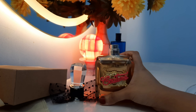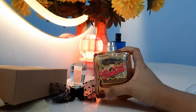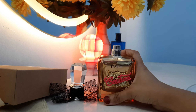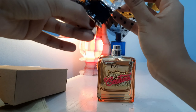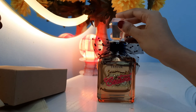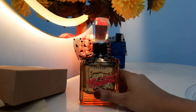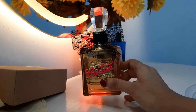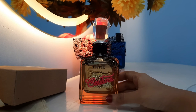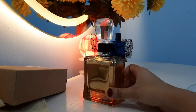Talking about weather and occasions — you can wear it in summers and winters. It's more of a daytime fragrance but works for nighttime too. In my opinion, it suits all seasons: summer, winter, spring, and autumn.